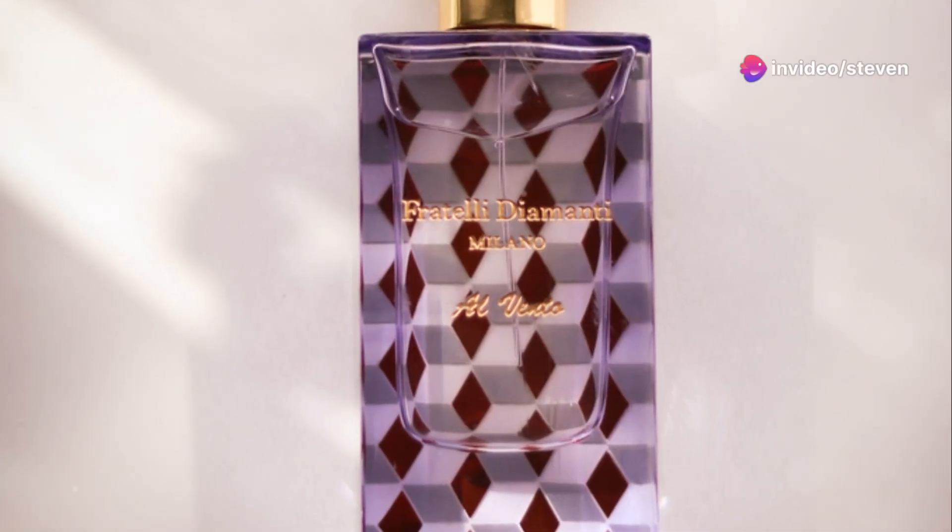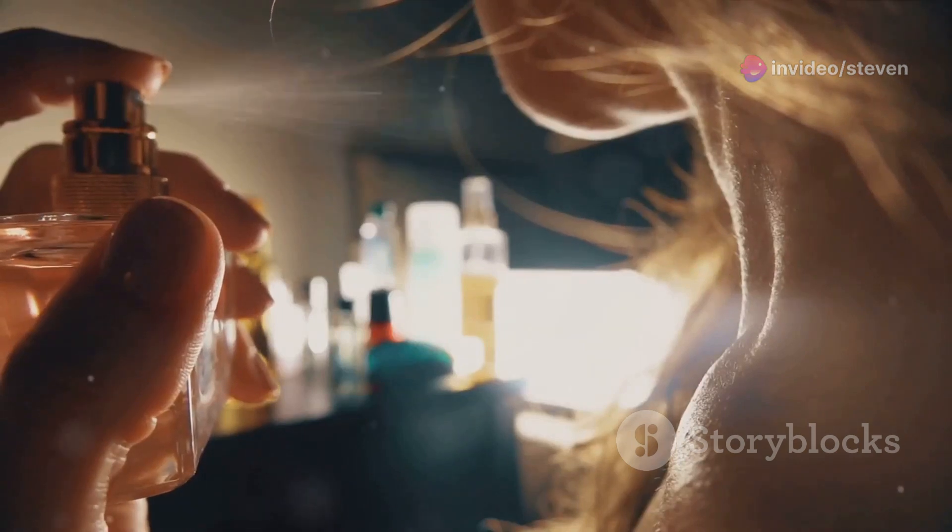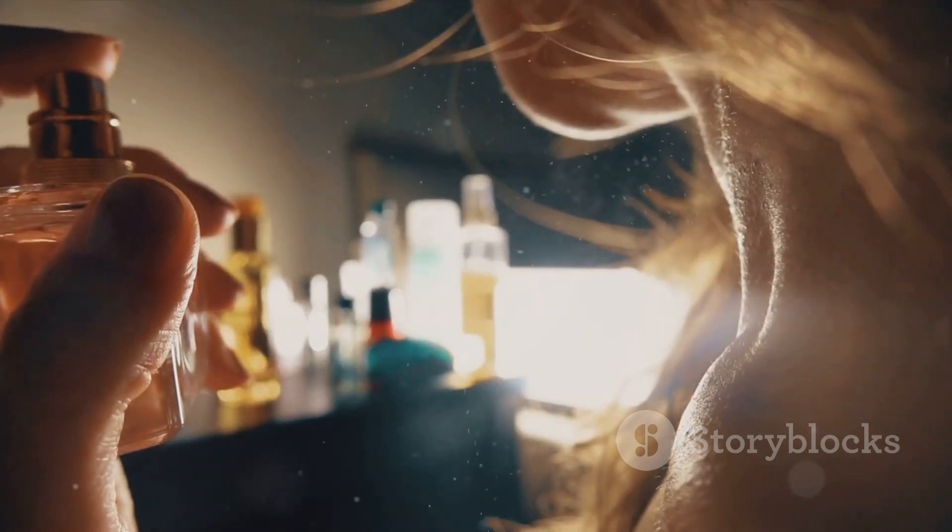It's all about the base. And no, I'm not talking about music — I'm talking about your skin. The key to making your scent stick around longer is to apply it to moisturized skin.